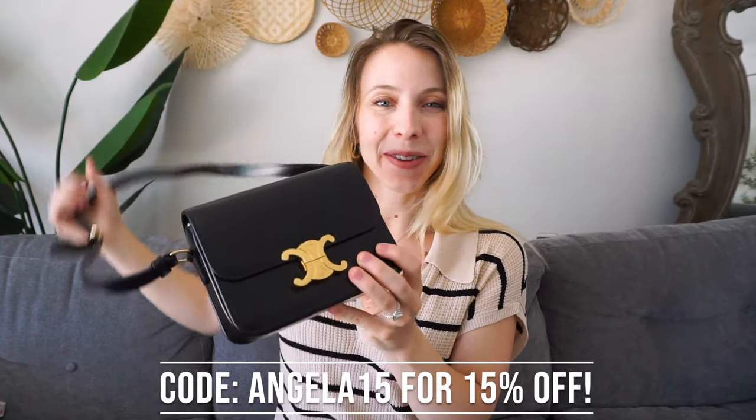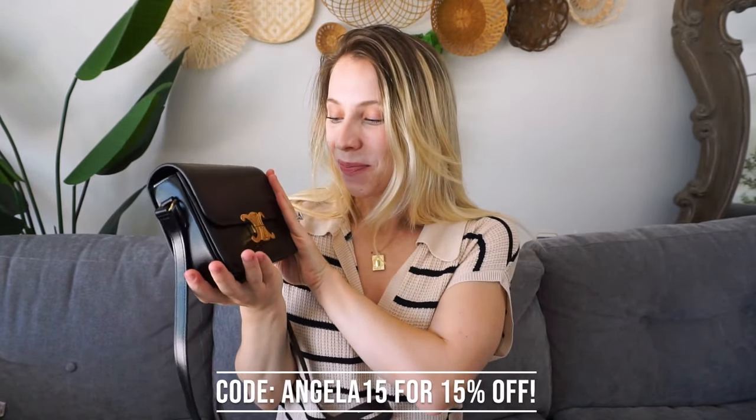Let's jump into all of the features of this purse. I got the black one and I love the gorgeous gold clasp at the front. When you squeeze it here, it pops right open like that, and it has two compartments on the inside.